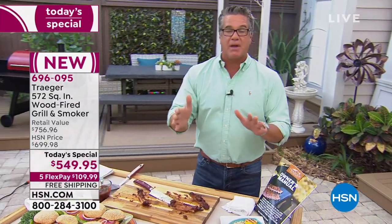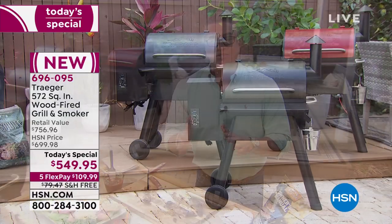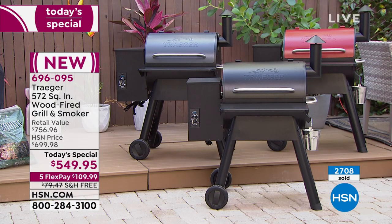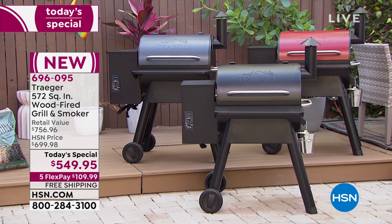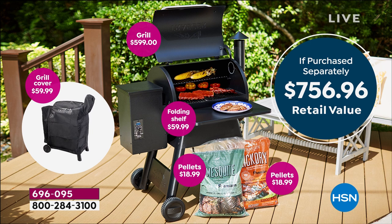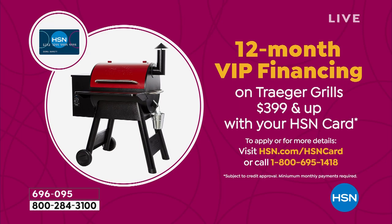When you're ordering, grab a color — we have cinnamon, black, and graphite remaining. We're 60% sold through already, so now is the time to grab it. Free shipping and handling — the shipping alone is almost $80, which we've got covered. The value is $756; grab it today for a fraction of that price at $549. You can pay it over 12 months — that's $45.83 a month to own a Traeger grill.